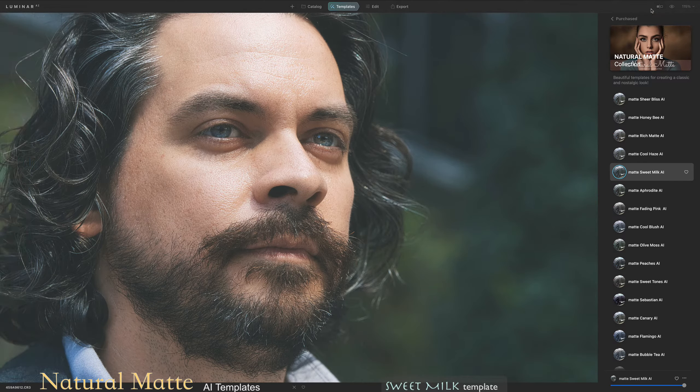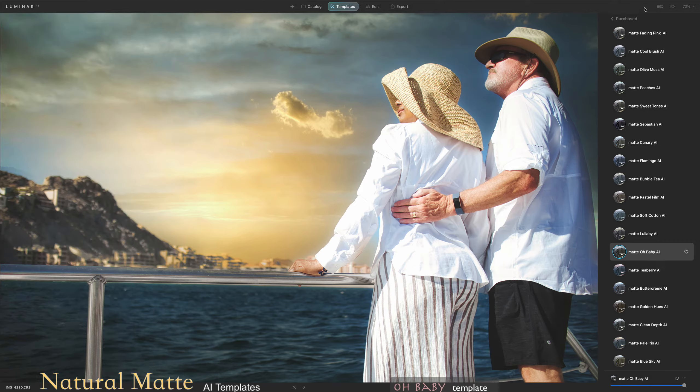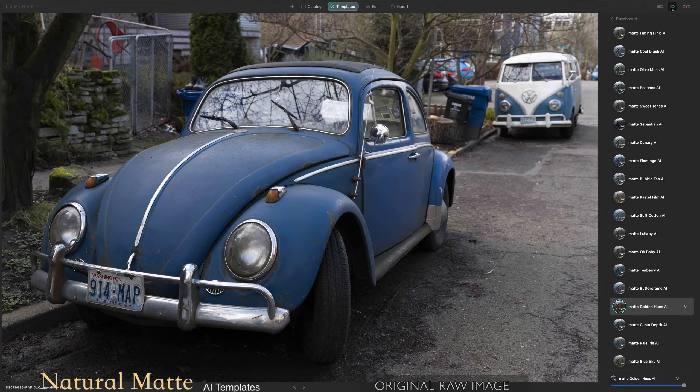Quickly flatten blacks and add an amazing matte look to any photo. To deliver the ultimate quality, all our filters are based on sophisticated research and hard practice. That's why our presets inspire thousands of photographers around the world.